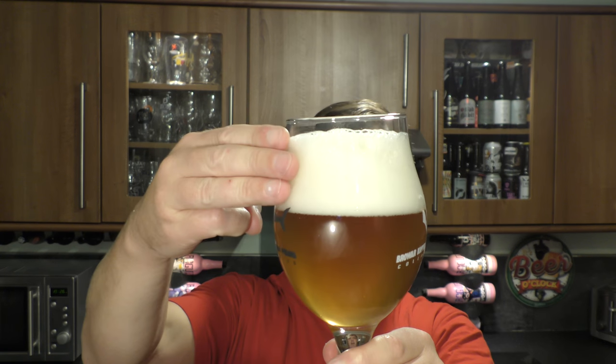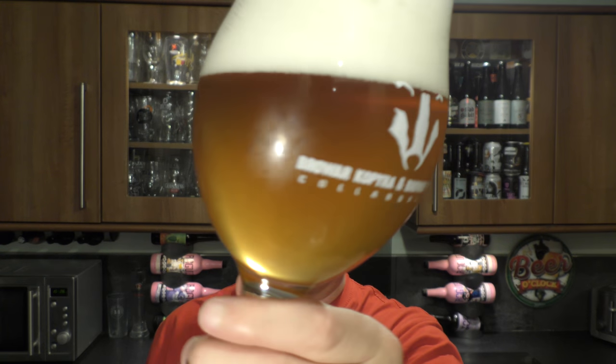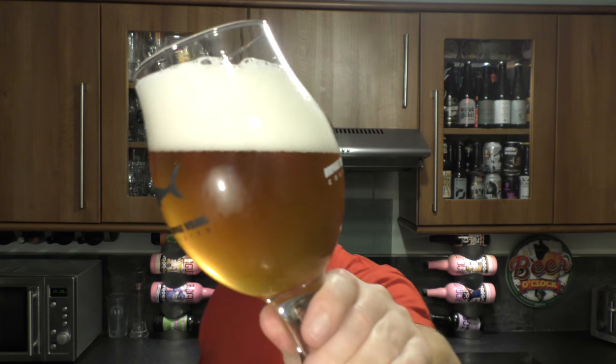I'm rather thirsty tonight. So we've got a three-finger white head, slightly hazy beer, good levels of carbonation rolling up the glass. I'd say it's an amber-looking beer.